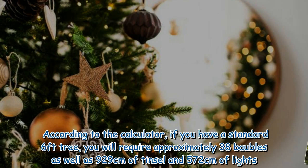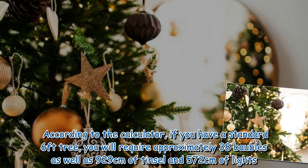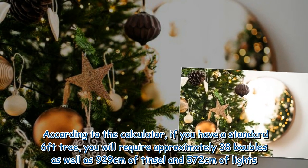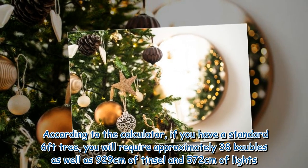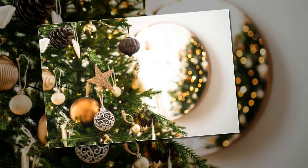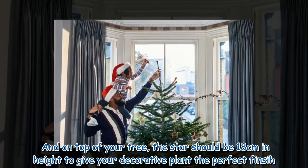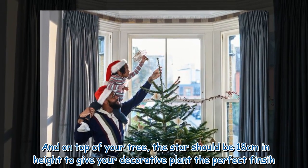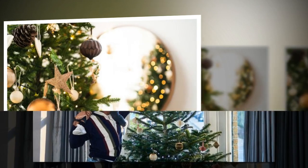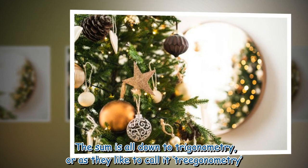According to the calculator, if you have a standard 6 feet tree, you will require approximately 38 baubles, as well as 929 cm of tinsel and 572 cm of lights. And on top of your tree, the star should be 18 cm in height to give your decorative plant the perfect finish. The sum is all down to trigonometry.